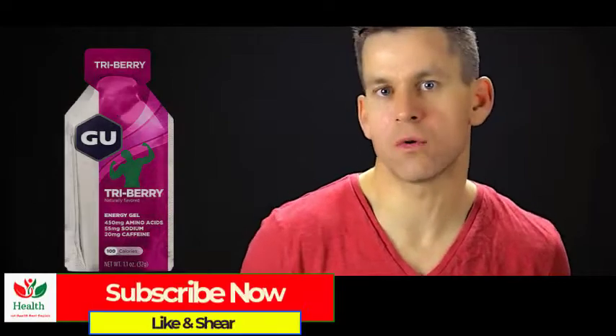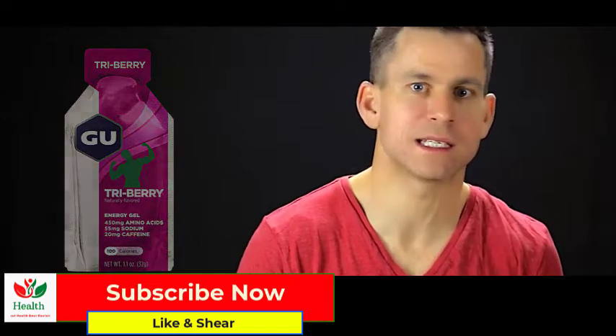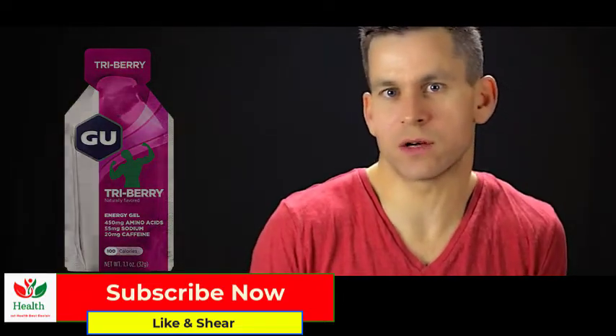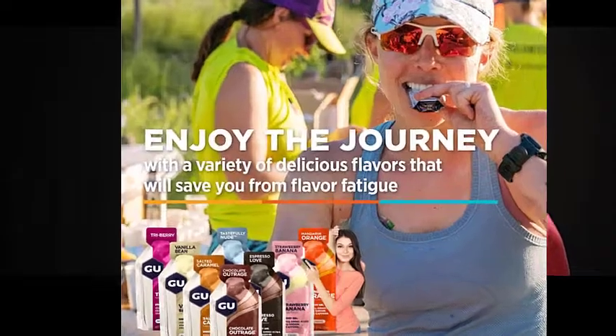You can certainly carry your own gels in a race, but it's not a bad idea to practice with what the race is giving out. If you have any questions about energy gels, give us a comment below and we'll do our best to answer. Let us know which kind you use — we'd love to see what works for different people. Hit subscribe and track with us; we're going to try to give you a video every week on simple tips for running. Thanks for tuning in — we'll talk to you next week.